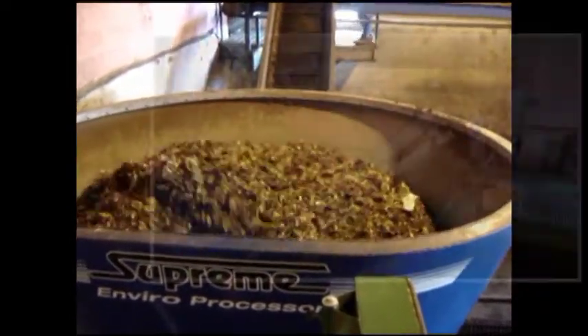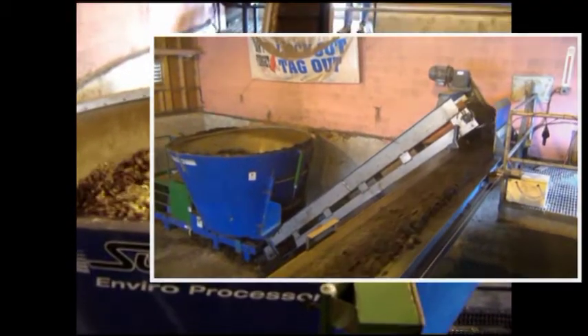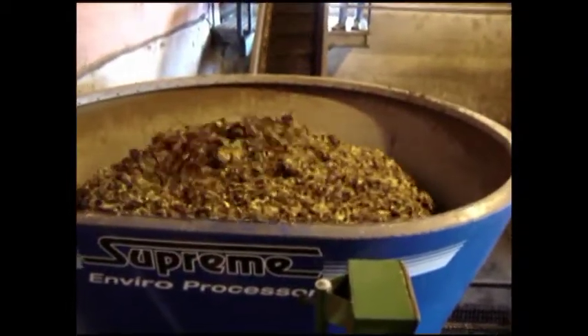The blended product is then transferred to an 80-foot long horizontal conveyor equipped with a plow that directs the material into one of the four aerated bins for composting.